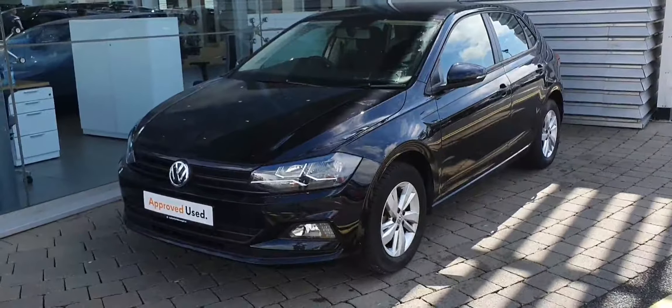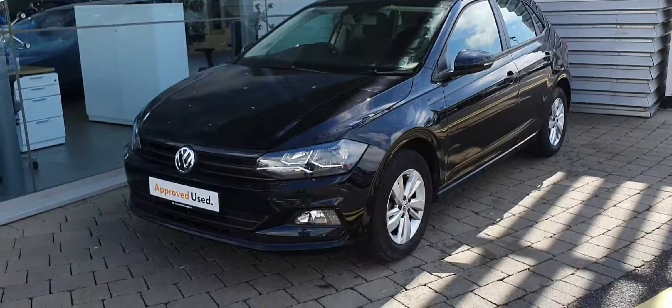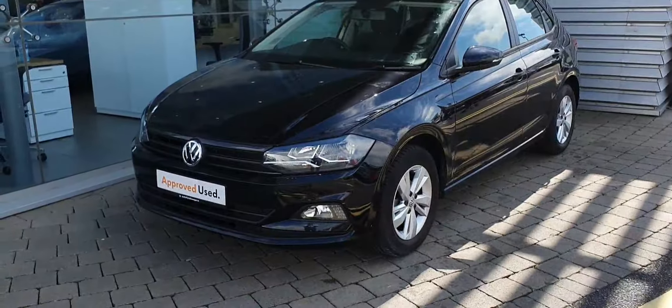It's finished with 15-inch alloy wheels, and as you can see you have your front headlights and your daytime running lights.